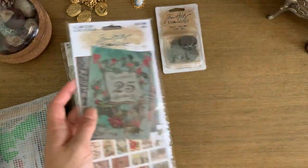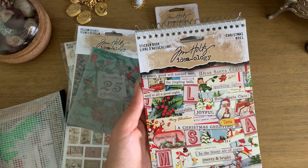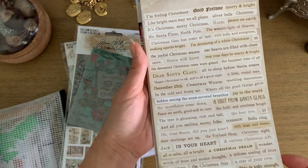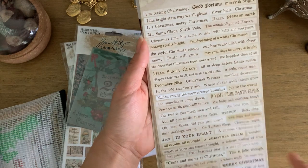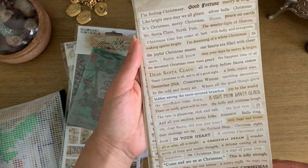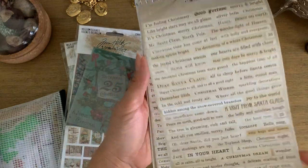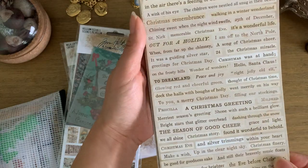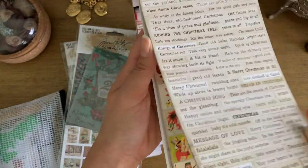I'm really excited to use this pack, and then finally the Tim Holtz sticker book, which has all sorts of little sayings. I'm really into this and I'm going to use a lot of these because I can use them to caption photos I take of all the decorations we're doing in the house this year and things my daughter is doing. There are quite a few pages of these.